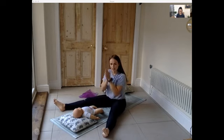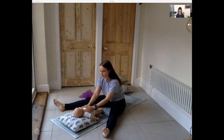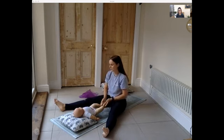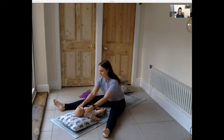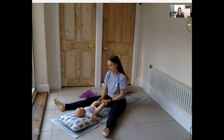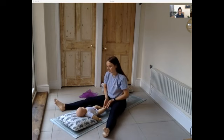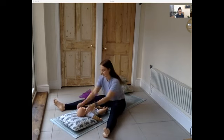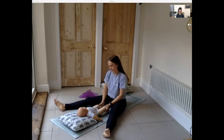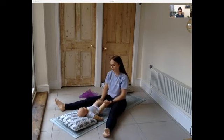Rub your hands together to create some energy and warmth, then place your hands over the shoulders and work your way down to the feet. It's similar to baby massage but obviously they're fully clothed — just helping that blood flow from the shoulders all the way down to their feet. If you've got any nice relaxing music at home you could put that on.